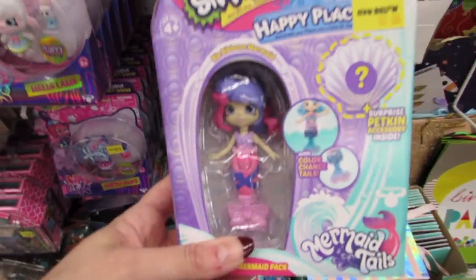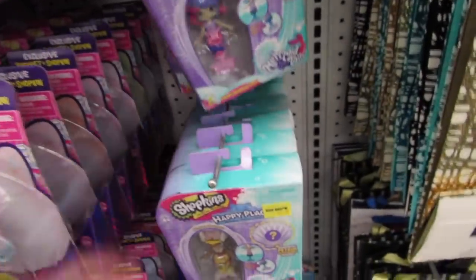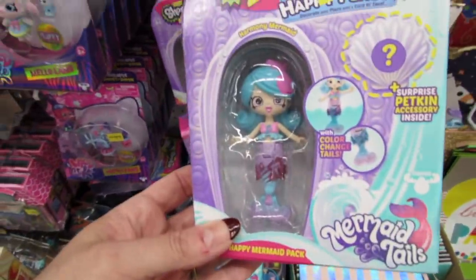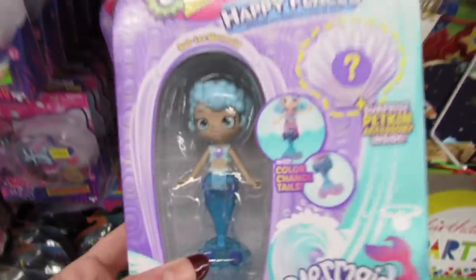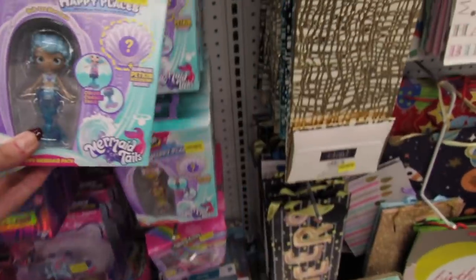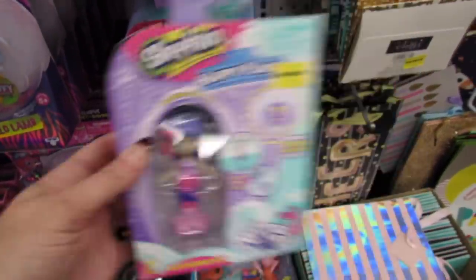Which one is your favorite? Let me know down in the comments. I really like that the tail changes colors. Bubblia is definitely my favorite, and I'm also holding Ria again.